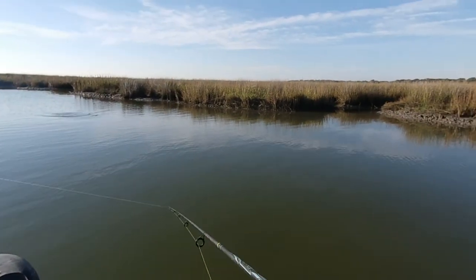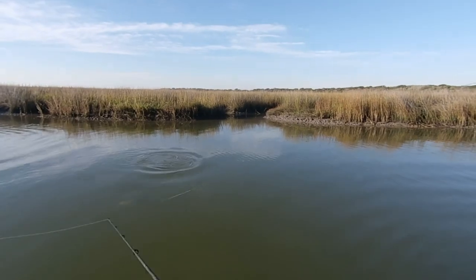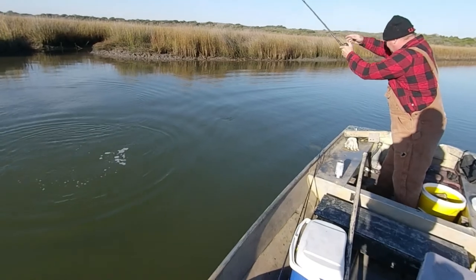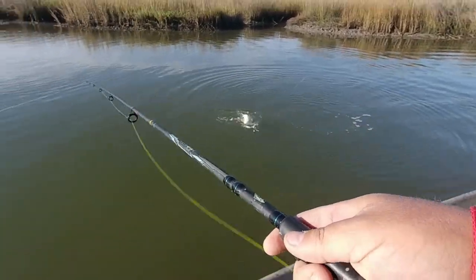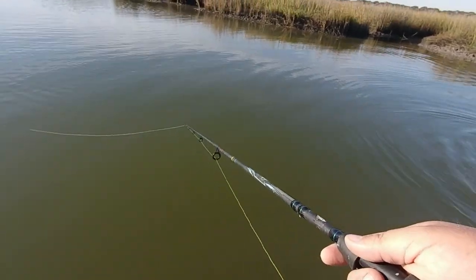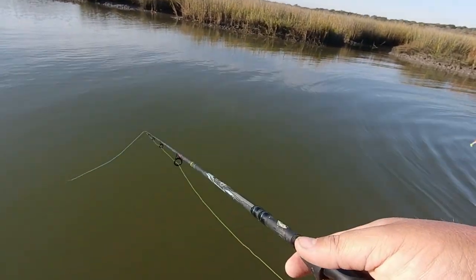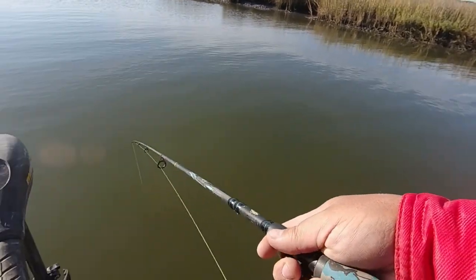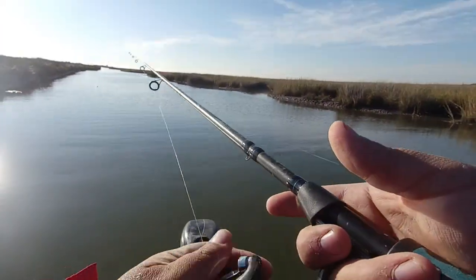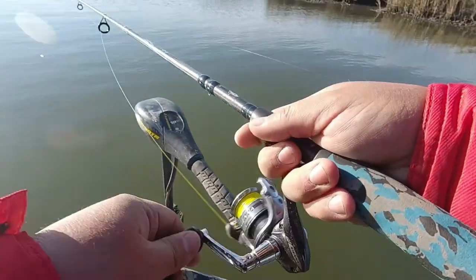He got one — let me see if I can film it. Oh yeah, nice one! It looks a little small, but he might be a keeper, barely. He might make it. We need a little net for the boat — makes it a lot easier. In a minute I'm gonna pull out my little green clamps so we can try to grab them.